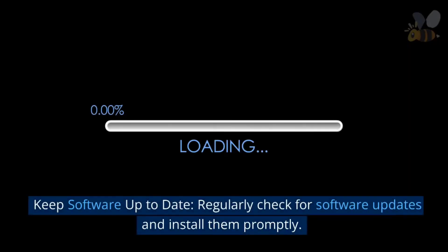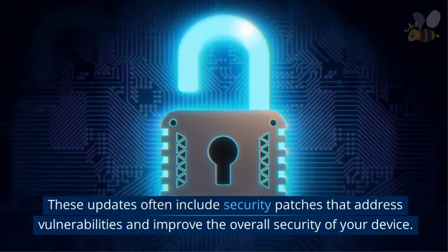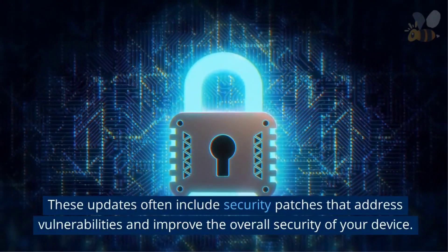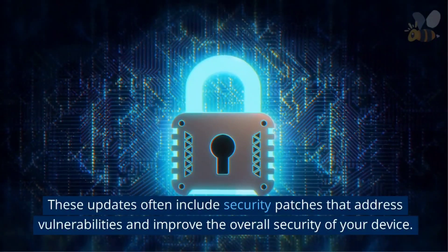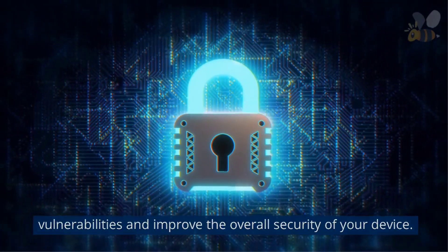Keep software up to date. Regularly check for software updates and install them promptly. These updates often include security patches that address vulnerabilities and improve the overall security of your device.